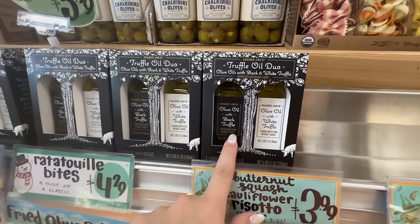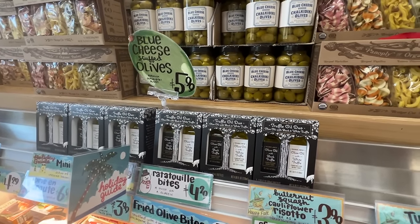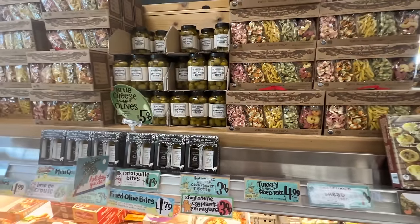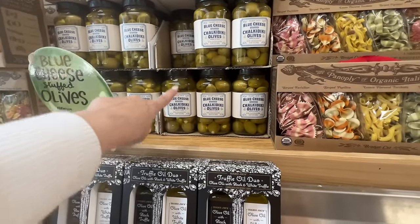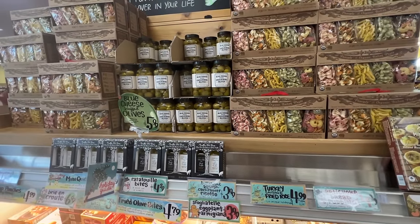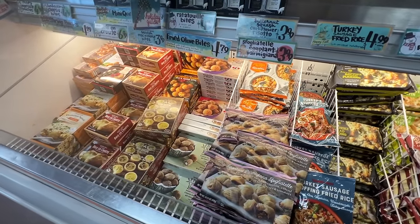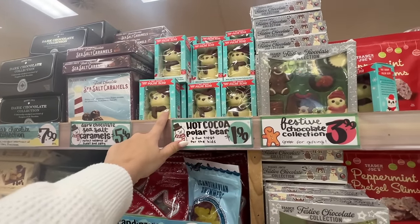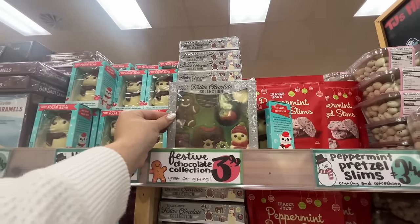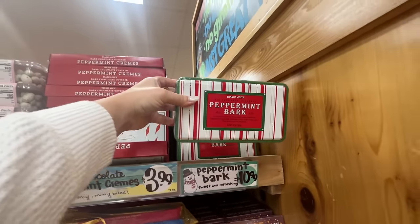They also have a truffle oil duo with black truffle and white truffle — I didn't even know there were two different kinds. It's $5.99 and Brian would really like this — great stocking stuffer. Both of these would make a great gift, as well as these blue cheese stuffed olives — a must-have for holiday parties or fancy martinis. There's also some fun freezer stuff I picked up that we'll look at when I get home. Here's a hot cocoa polar bear you drop in milk and a festive chocolate collection.